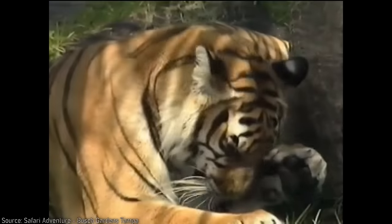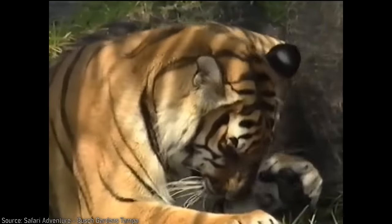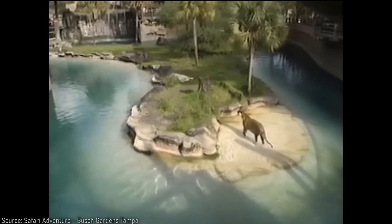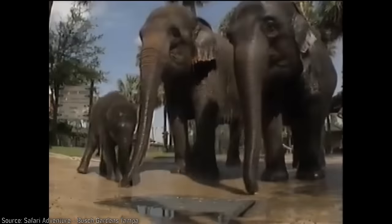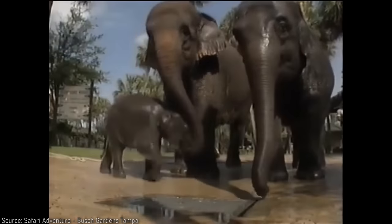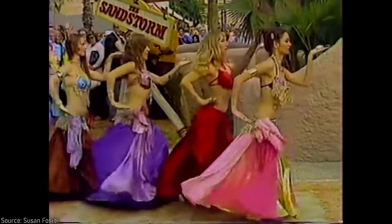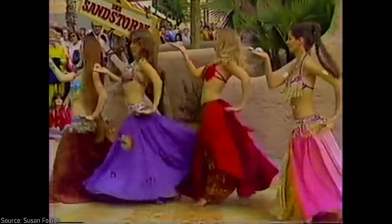If you really think about it, you might recognize how strange that is, since Bengal tigers are mostly found in India and not at all in Africa. Come to think of it, why does an African-themed park have Asian elephants in its Nairobi section right next to the African belt? Busch Gardens at its core is a great park, but it makes some weird theming choices.